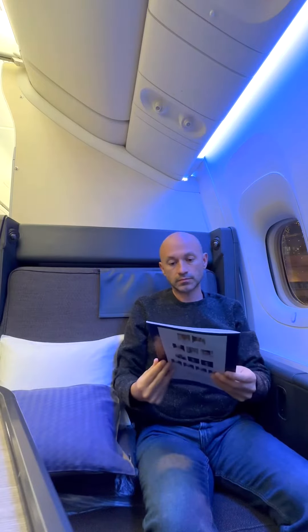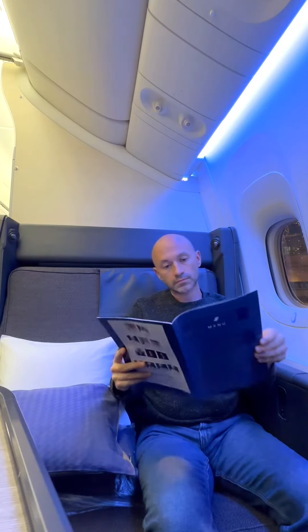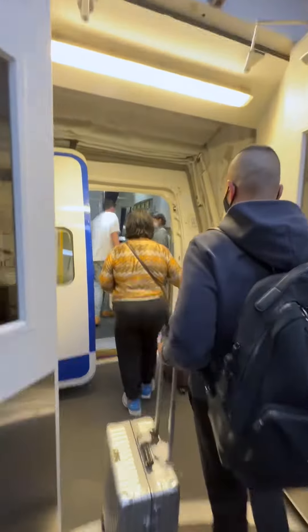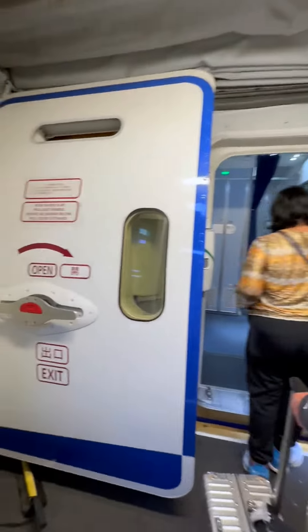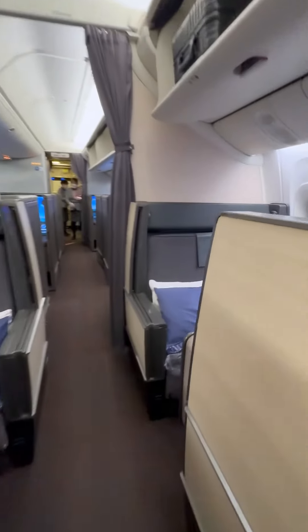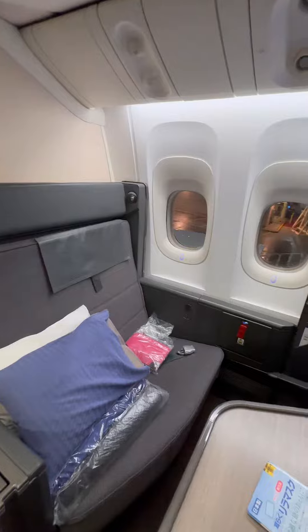There's been a lot of buzz and hype over ANA's new business class called The Room, so here's a review of my recent trip. We boarded in LAX and selected seats in the mini business class cabin. I love this space as it feels exclusive, private, and more quiet.